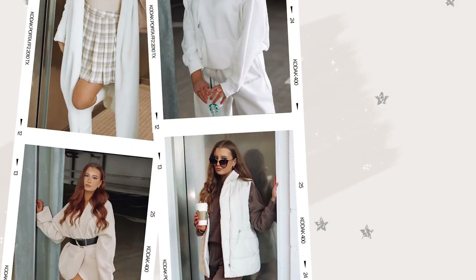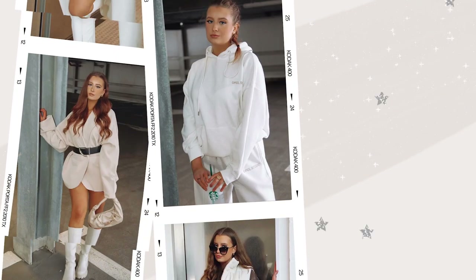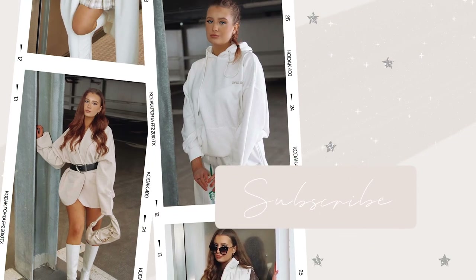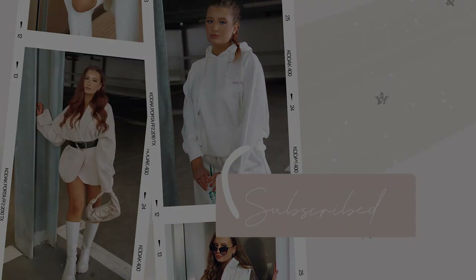So today I am bringing you guys my bag collection. I've seen a couple of these go around YouTube and I feel like it's quite an old school classic video, but I absolutely love old school YouTube style videos. I love something chilled, chatty, just like a sit down kind of video like this. And because I love watching videos like this, I thought why not bring this to my channel.